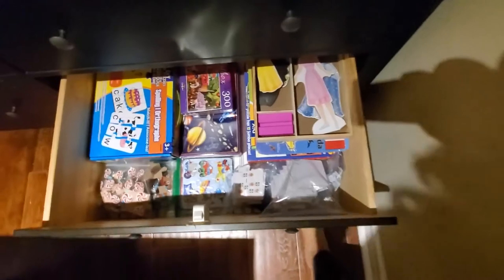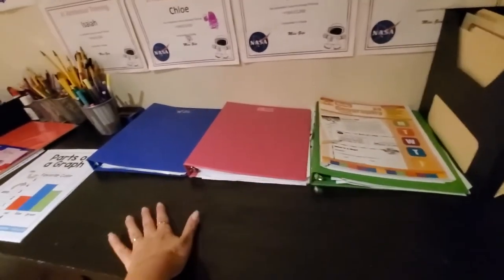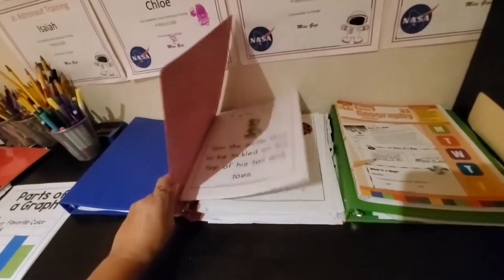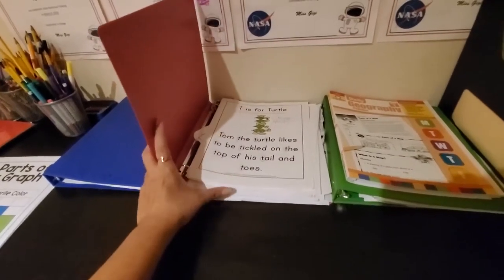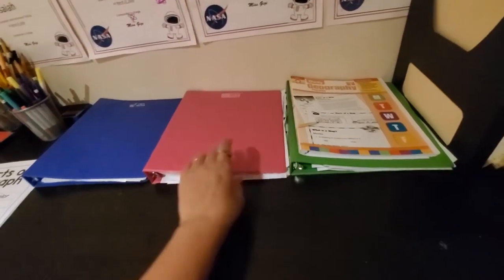This drawer keeps all of our puzzles, learning puzzles, and little manipulative games — things I can give my toddler when we're in the middle of learning something. I also keep a binder for each one of the kids so I can keep track of all the work they're doing. I keep their completed work in there so I have a record of all the material they've covered each year.